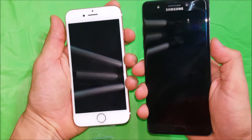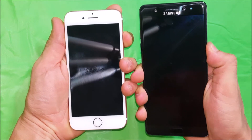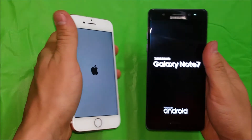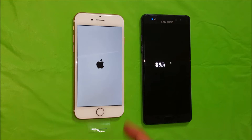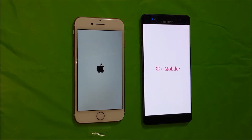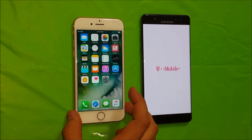On the count of three I'm going to press the power button so we can begin the test. One, two, three. I pressed the power button at the same time — both phones are booting up, let's see which one loads up completely the fastest.